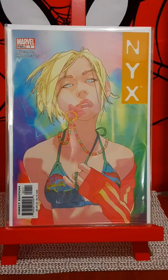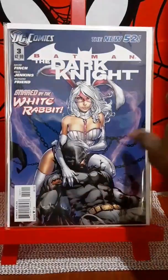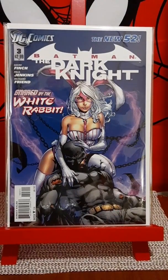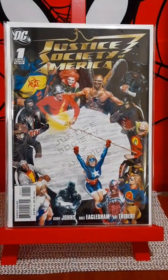I found another copy of Batman Dark Knight issue number three, first appearance of White Rabbit. Beautiful Finch cover. This book is hot. JSA number one — first appearance of a bunch of characters in this book: Cyclone, I can't remember the other ones, I think Sarge Steel. This book is pretty much sought after right now.